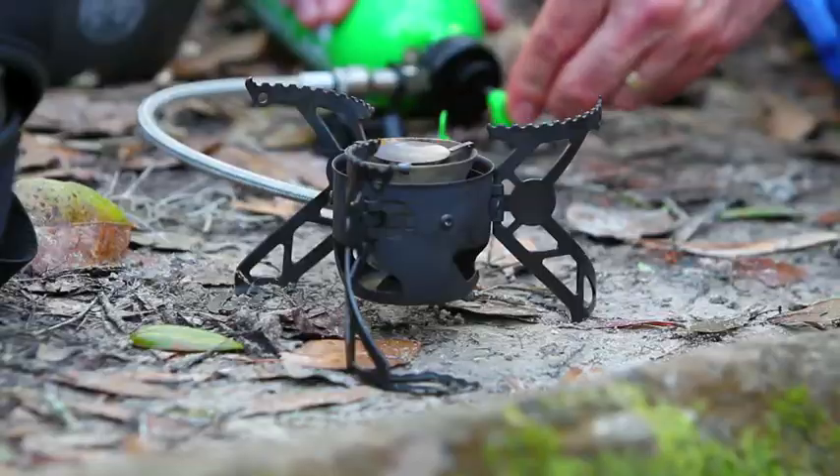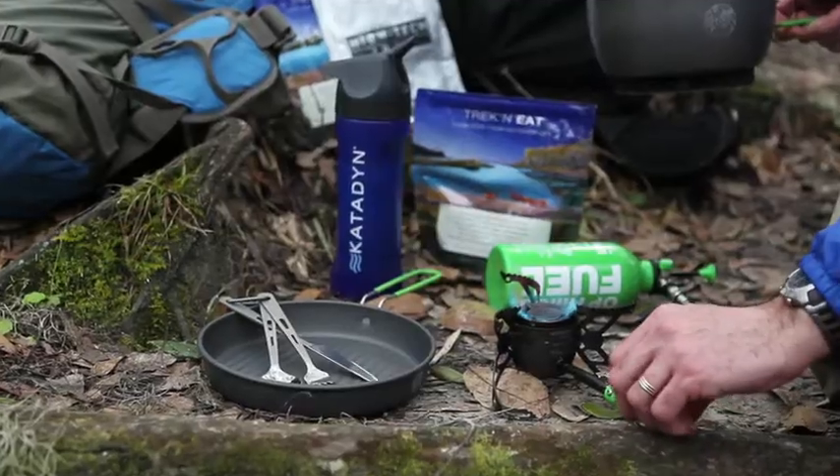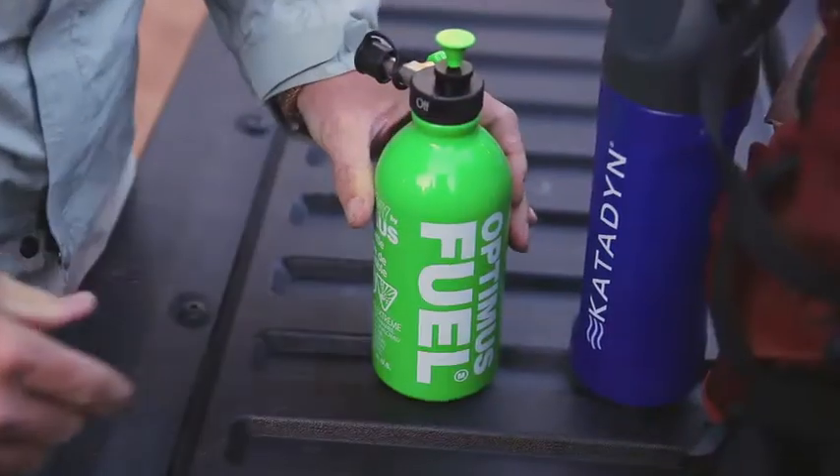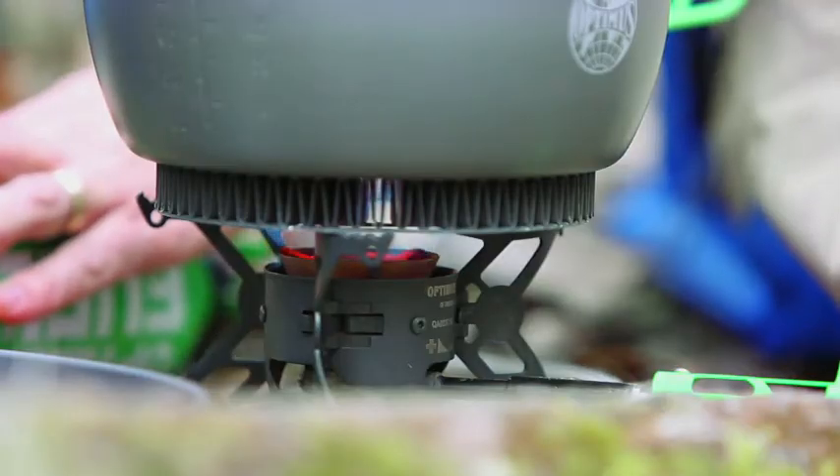The Nova's self-purging aluminum pump keeps your fuel clean. The Nova can burn many types of fuel including diesel, kerosene, unleaded or white gas, all on a single burner jet.